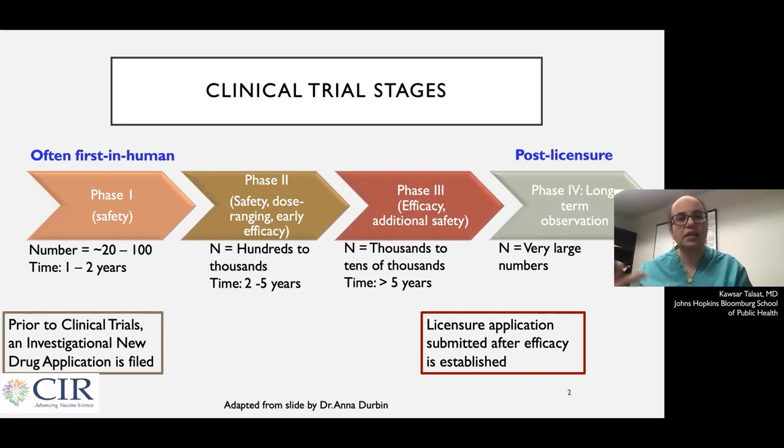We want to see that most people who get sick from the disease we're trying to prevent get sick in the placebo group, and very few people are getting sick in the vaccine group. Usually these trials take years to do, and the reason is they're incredibly expensive trials to do. We also want to follow people for a very long time to see how long a vaccine is likely to be effective and how long it's likely to work.